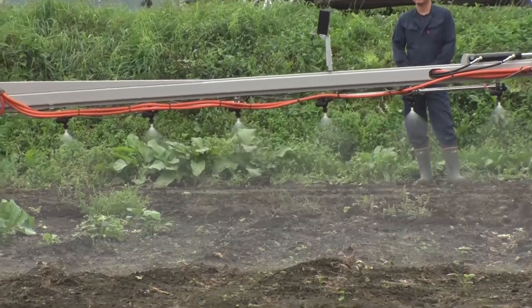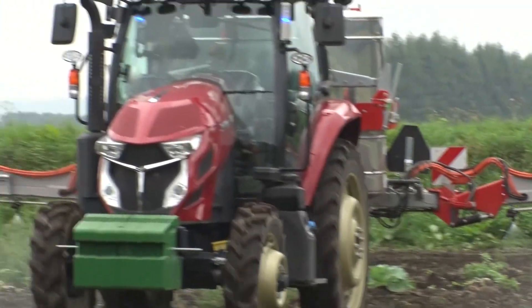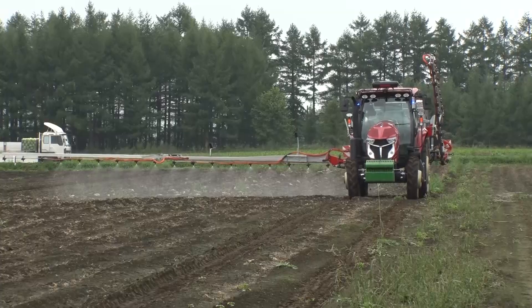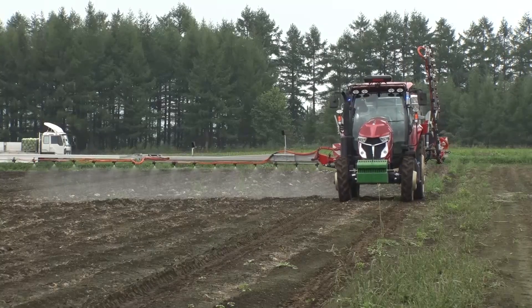Being sprayed from nozzles on this vast plot of farmland is pesticide. Surprisingly, no one is driving the tractor. This is a practical trial for the automation of farming equipment.